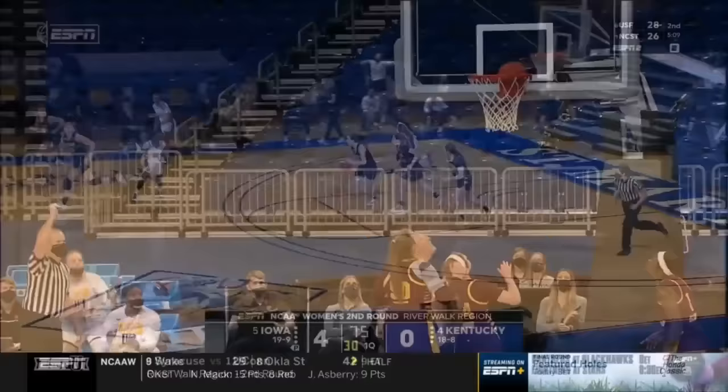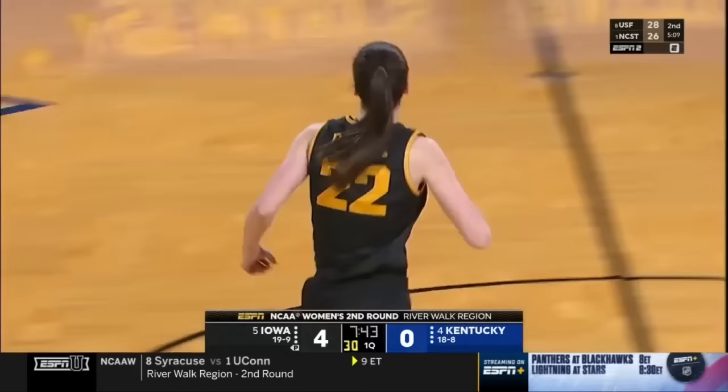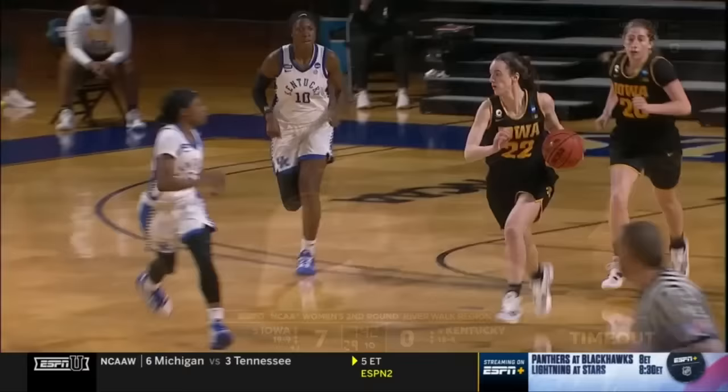Kentucky settles for an outside shot. Here's Clark in transition — uses the dribble to get free, got enough space against Patterson to knock down a three. A great start for Iowa and an early timeout for Kentucky. Iowa has come ready to play, with Kaitlyn Clark leading the charge.